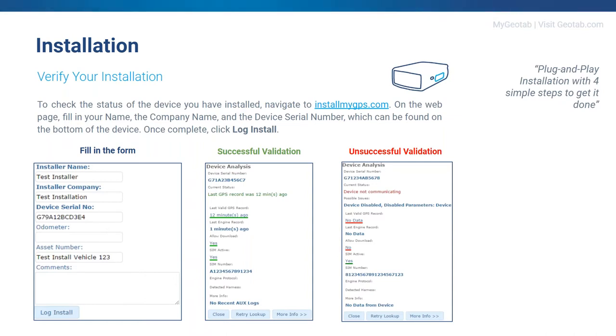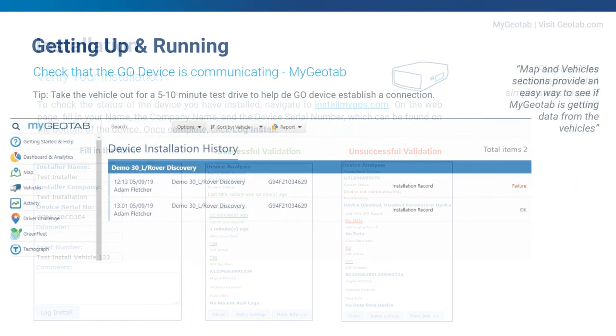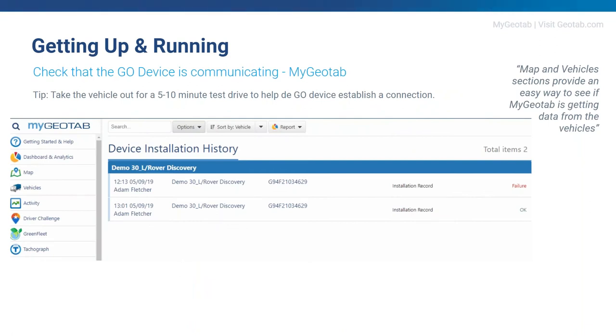To verify that the installations have worked, you can go to installmygps.com, fill in your details on the form, click to validate the install, and you'll be told if it was successful or not. As you can see on screen, you can tell whether it's successful right away and make sure all your devices are online and working correctly.